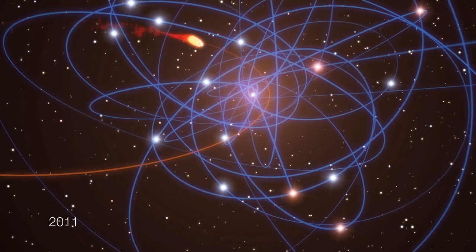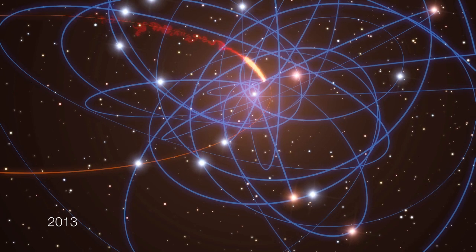The next few years will be really fantastic and exciting because we are probing new territory. This cloud comes in, gets disrupted, and will begin to interact with the hot gas right around the black hole. We have never seen this before. No one knows what will happen next.